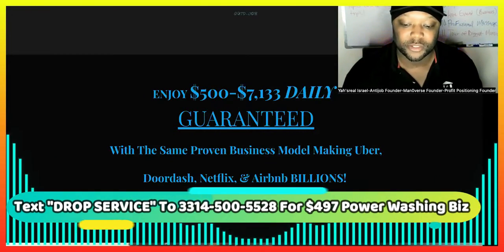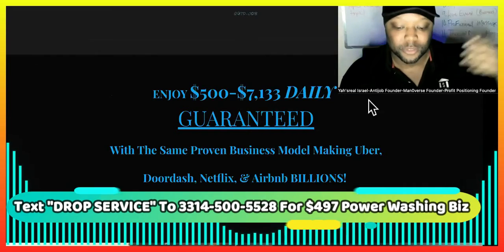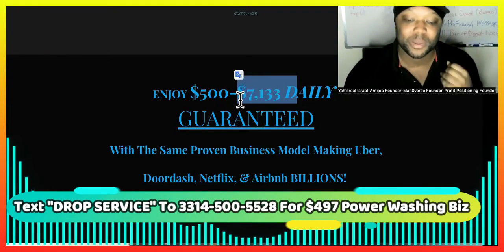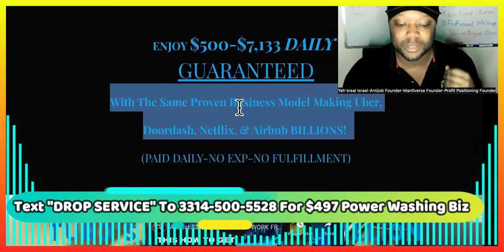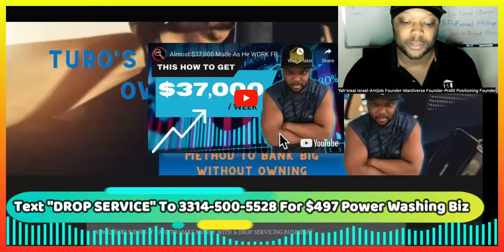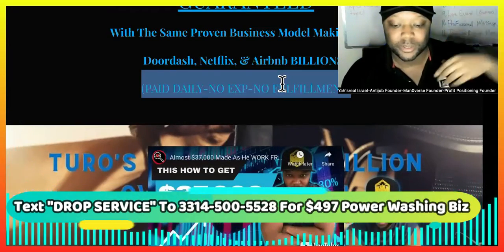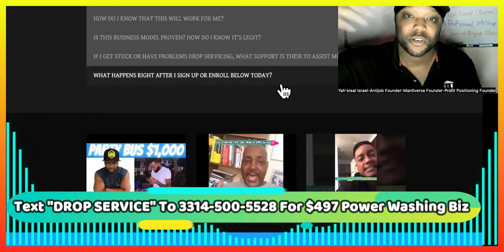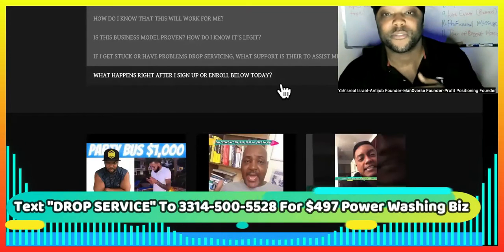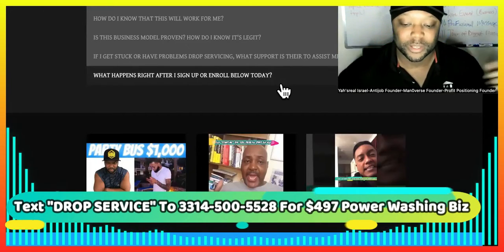So what you want to do is go to the link in the description right now or text me. This is the godfather of job servicing where you can make up to around $7K per day, depending on the niche. It's the same business model proven with DoorDash, Netflix, Uber, Airbnb — all of those types of things. You get paid daily. You don't have to have any experience, and there's no fulfillment because your contractors or business partners — the people that you do joint ventures with — are going to do the fulfillment, because they actually own the businesses, the work, and the equipment.